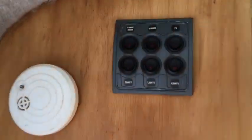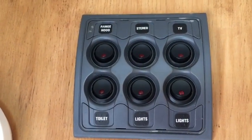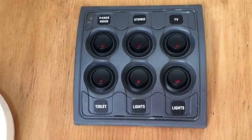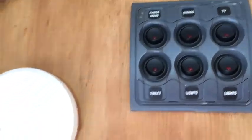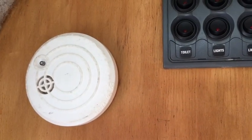We have another panel up here which you can see, running your range hood, stereo, TV, toilet, and your lights. These have to be on — they're like a safety measure really — so you turn them on first and then everything goes.